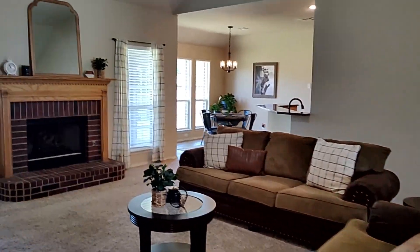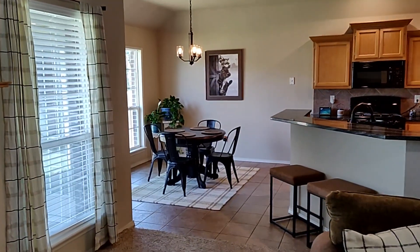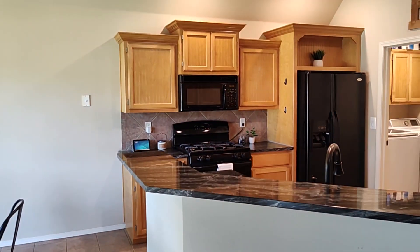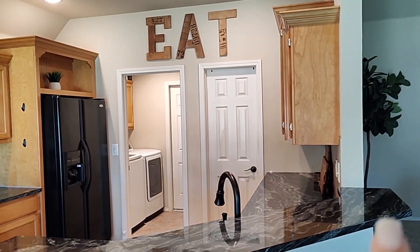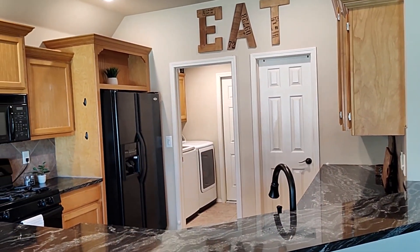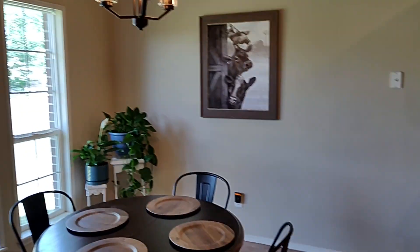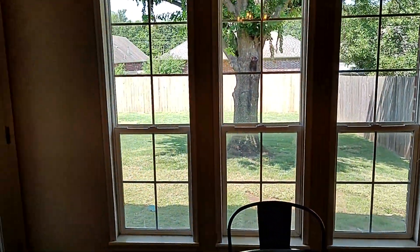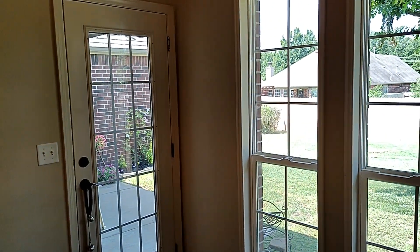As you walk through your living area, you have tray ceilings, large open space, and new granite countertops. There's a large pantry right there, and then your laundry room leads out to your garage. Your kitchen nook overlooks your nice size backyard and your patio.